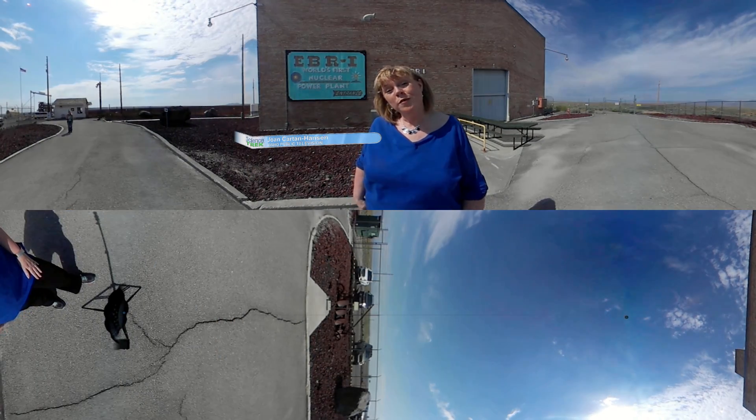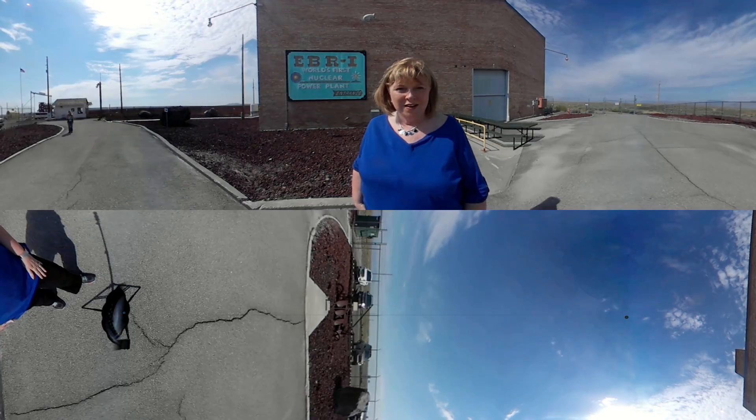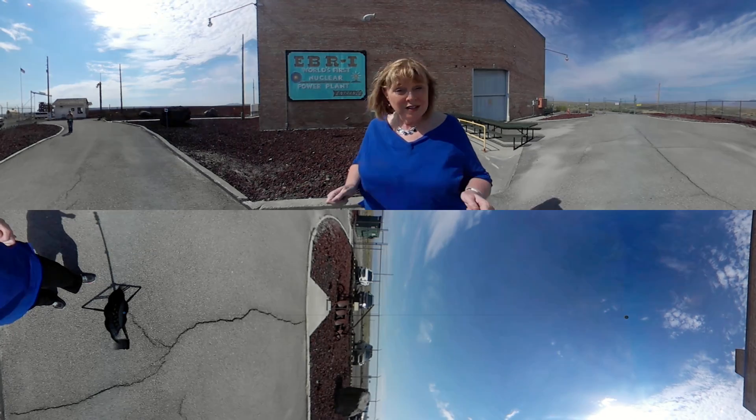Hi, I'm Joan Cartan Hansen and welcome to Science Trek's 360-degree immersive tour of EBR-1. This experimental breeder reactor was one of the world's first electricity-generating nuclear power plants, so let's take a tour.